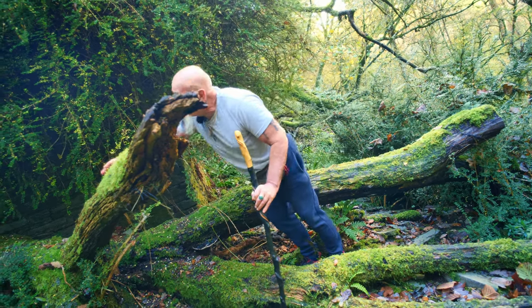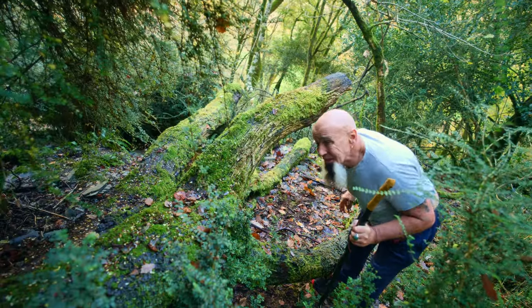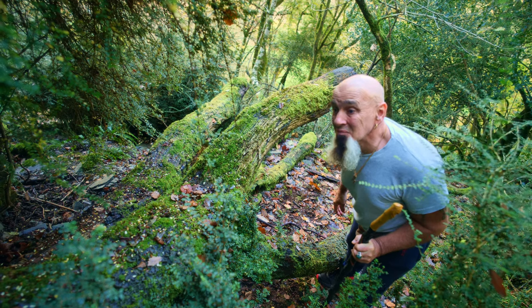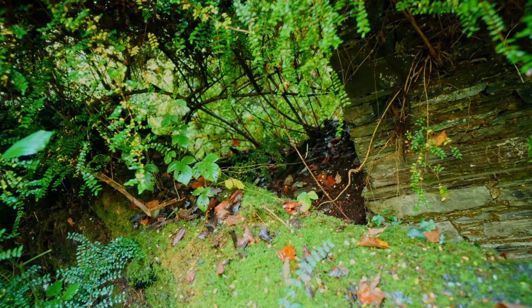Look at this great tree — it's gone right through it. Shame really. That looks like a doorway or something up there that's come down by the side of it. Completely flattened it.